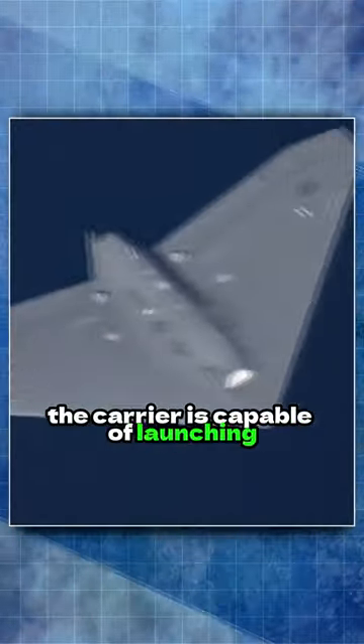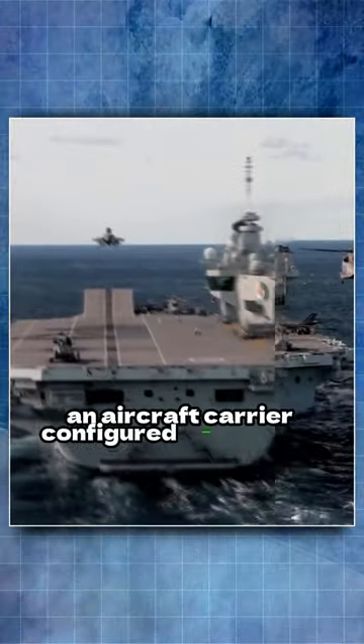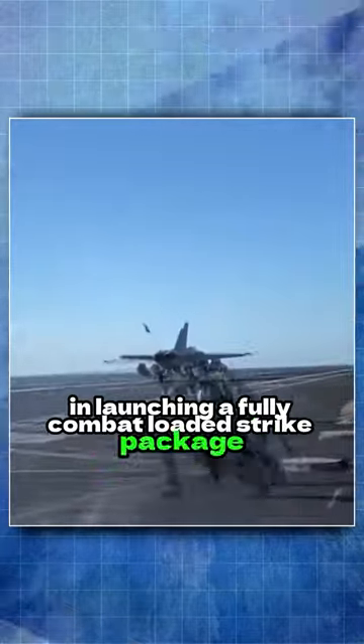The catapult will launch a jet fighter from 0 to 165 miles per hour in two seconds. The carrier is capable of launching one aircraft every 20 seconds. An aircraft carrier configured with a ramp can't even come close to matching a catapult-configured carrier in launching a fully combat-loaded strike package.